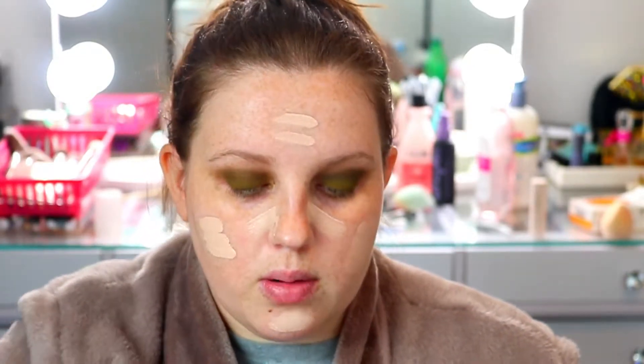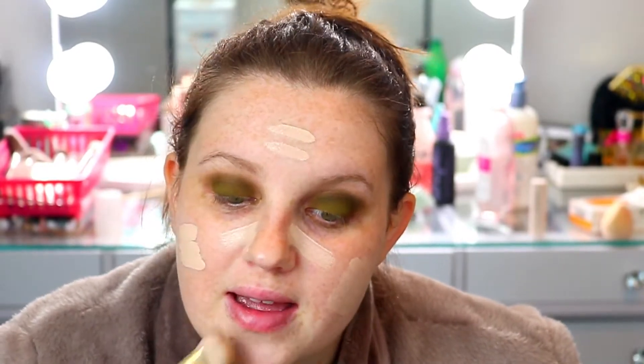This is my all-time favorite foundation — this is the Rare Beauty foundation in shade 140C. It's just so pretty. I also get to try the Rare Beauty foundation brush today — I picked it up from Sephora the other day.